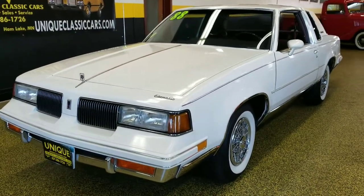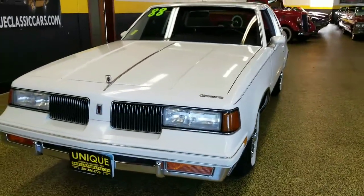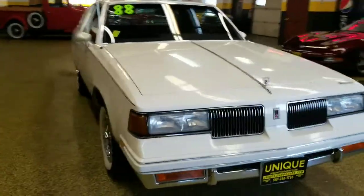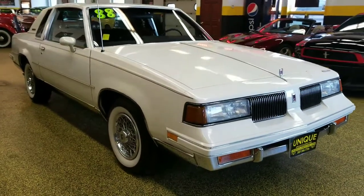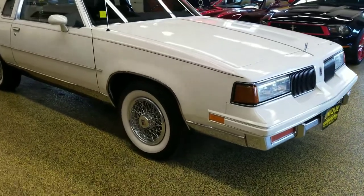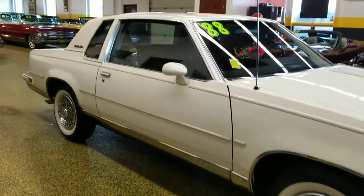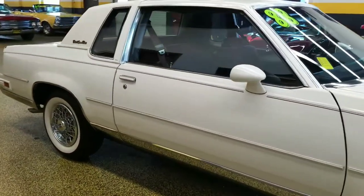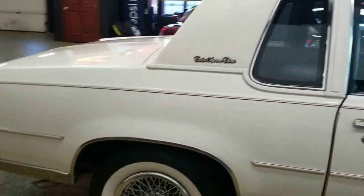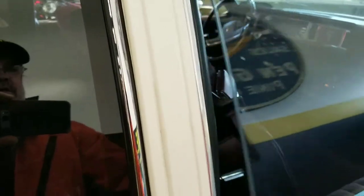Here's a car you won't see every day — a 1988 Oldsmobile Cutlass Supreme. This one's considered the Cutlass Supreme Classic because in mid-1988 they changed the body style. This is the same body style as the '87 or early '88, and as you can see it has wide whites added to it. It's powered by the 5-liter 307 Olds engine. This car is in extremely nice shape, and the reason is it has very low miles — twenty-six thousand and some odd miles.